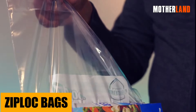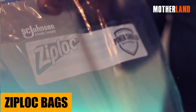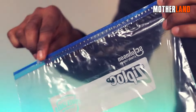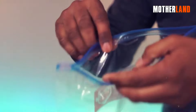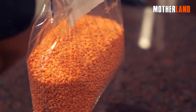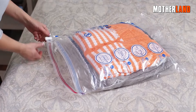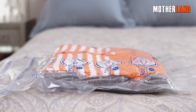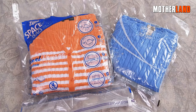Ziploc bags. These aren't just sandwich holders — think of them as your mini waterproof vaults. Store matches, electronics, or important papers to keep them dry. And here's a hack: if you use them to compartmentalize items in your bug-out bag, not only are you organizing better, but you also have these bags on hand for other needs without them taking up extra space.